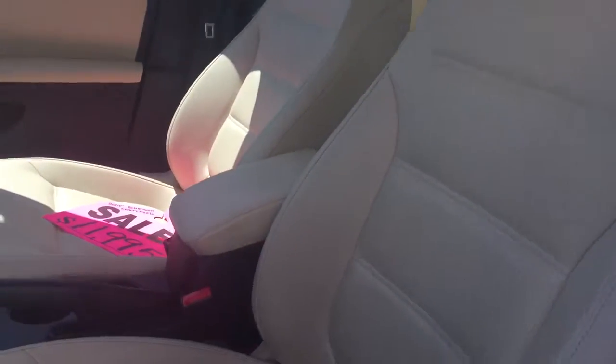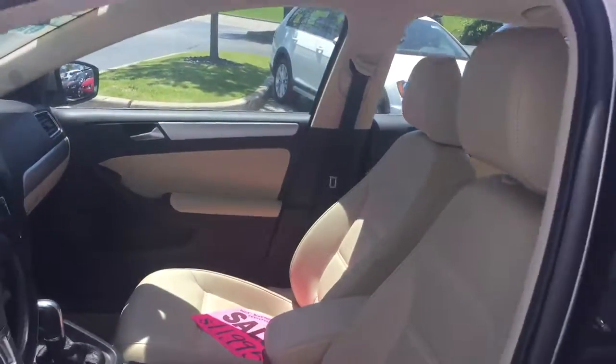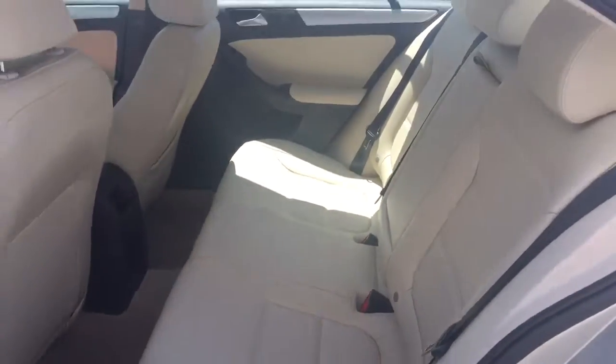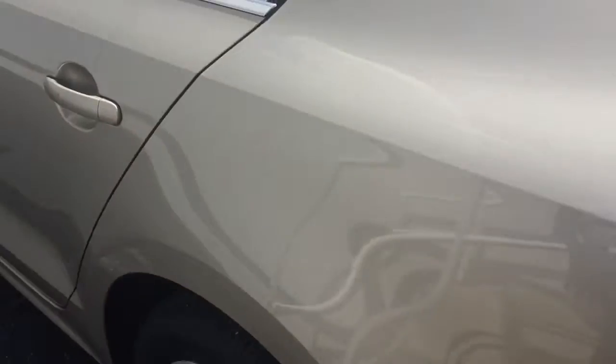This is the leatherette interior. It was owned by a non-smoker, so no foul odors or anything like that. It doesn't look like the back seat was used very much either — no signs of heavy traffic. Tires and brakes are good.